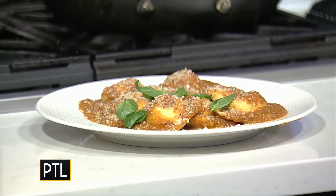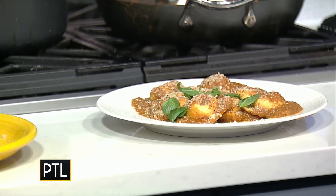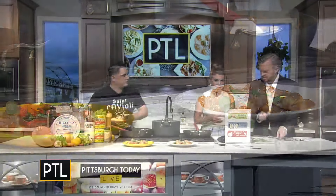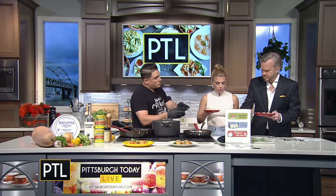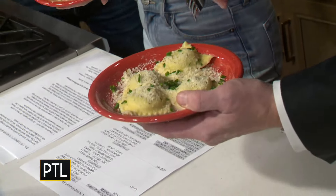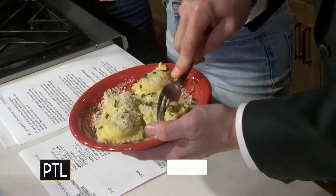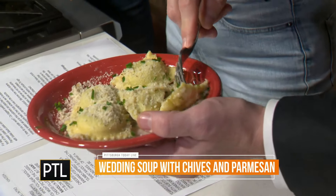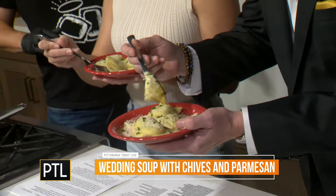So talk to us about some of the fillings, because you have some really creative ideas. What do you have for us to try? Tell us about this first one we're going to sample. So yeah, this is the wedding soup ravioli. It's actually a ravioli filled with wedding soup, similar to like a Chinese soup dumpling, like a Xiao Long Bao. That's where I really got the idea from.